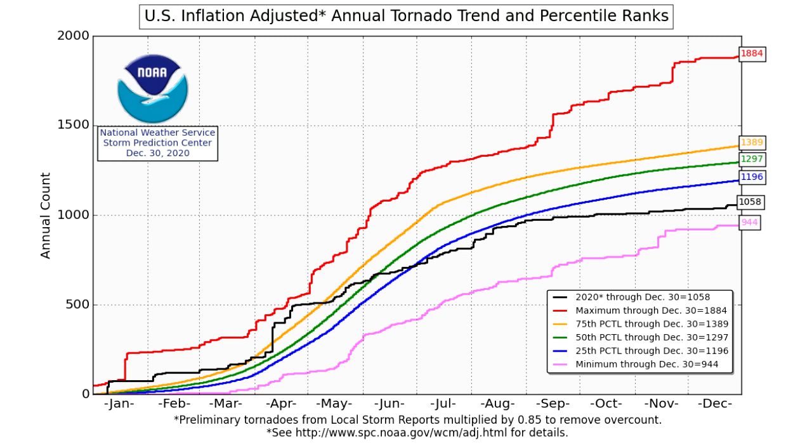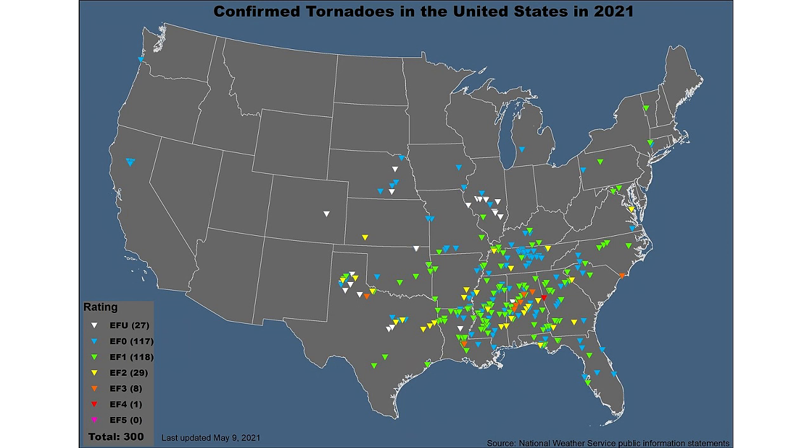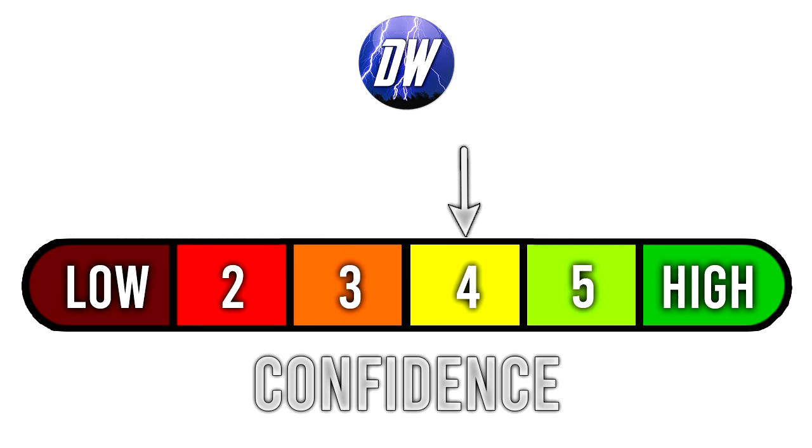Just a quick recap of how the tornado season has gone so far — I was hoping to find a cumulative graph like those from 2020, but I can't find a 2021 version; if anyone has info on that please let me know. Looking at confirmed tornadoes in the US in 2021 as of May 9th: we've had one EF4, eight EF3s, and 300 total tornadoes. Most have occurred in Louisiana, Mississippi, and Alabama — Dixie Alley has seen the most action, making this an east-based tornado season so far.